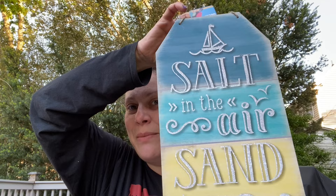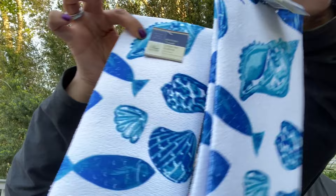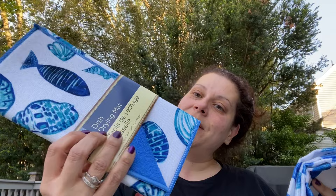Now let's do summer. I got this 'Salt in the Air, Sand in My Hair' sign to bring to Greece next summer - I'll put it in my Greece bin. I got two of these towels in my favorite design and one of the dish mats for the Greece house. Then I also got this 'See You at the Beach' sign with sand dollars - I might bring that to Greece too.